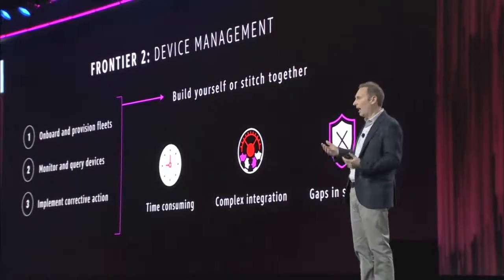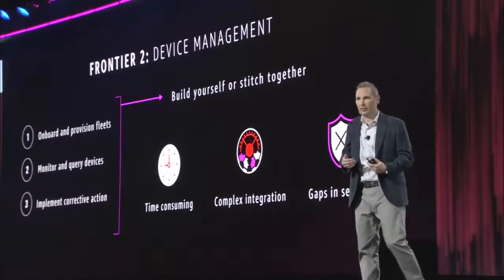Apart from being time-consuming, it's hard. You can build your own, but it's going to take a lot of work. And you can stitch together third-party solutions, but none of them really do it end-to-end, so you often end up with gaps in compliance and security. So that's something that we want to try and help solve for you.